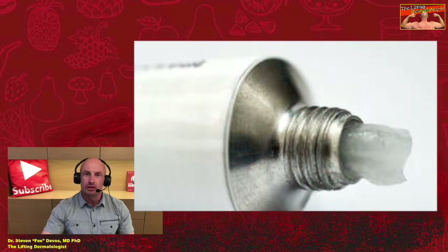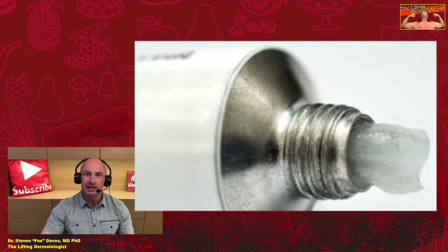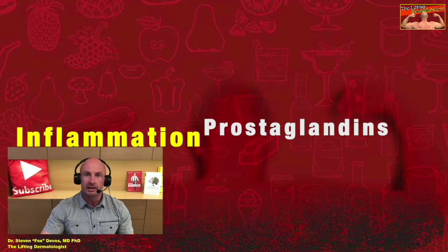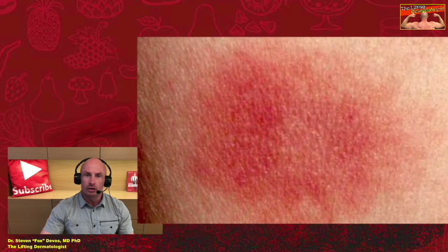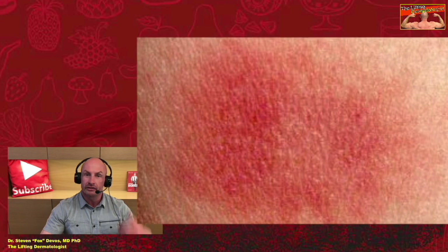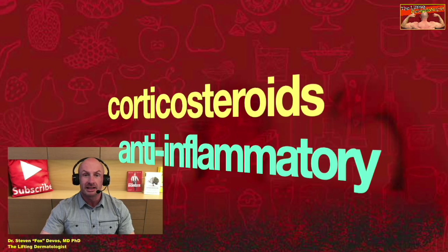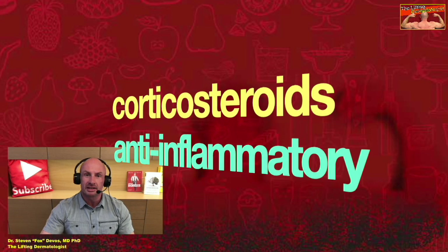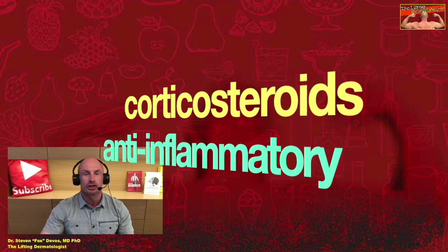Topical steroids are absorbed into the skin cells. They stop these cells from producing various inflammation-causing chemicals that are normally released when the skin reacts to allergens or irritation. These inflammation-causing chemicals include prostaglandins and various other inflammatory substances. They cause blood vessels to widen and other inflammatory substances to arrive, resulting in the affected area of skin becoming red, swollen, and itchy. By preventing these inflammatory chemicals from being released in the skin, corticosteroids reduce inflammation and relieve its related symptoms, such as itchiness.